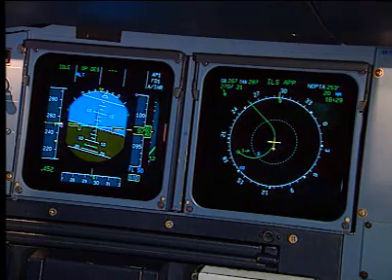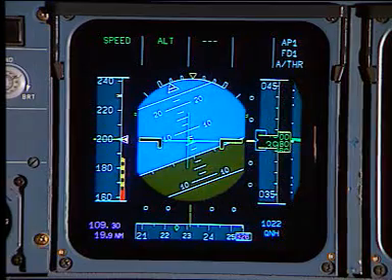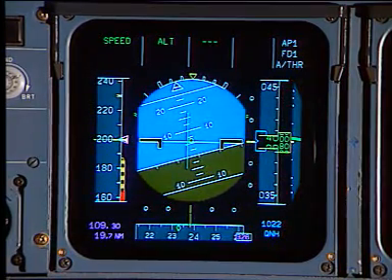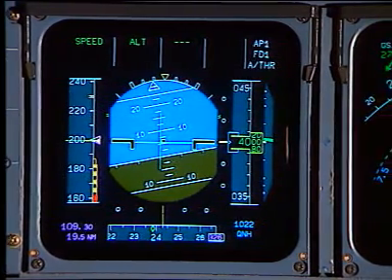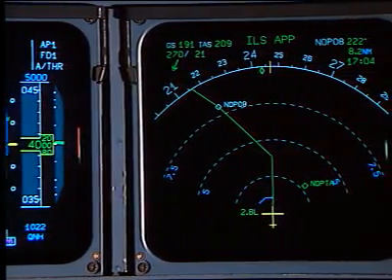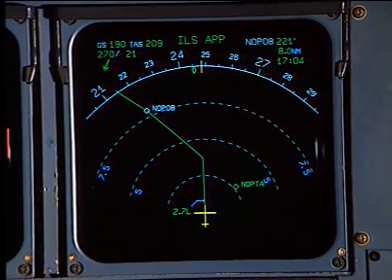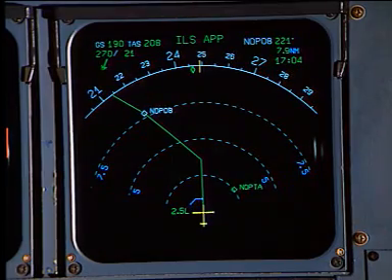Both captain and first officer panels incorporate a primary flight display, which provides clear and accurate information on speed, altitude, attitude and heading of the aircraft using an air data inertial reference system. Inboard, the navigation display provides the pilot with essential data on the aircraft position and course. These displays represent the electronic flight instrument system.